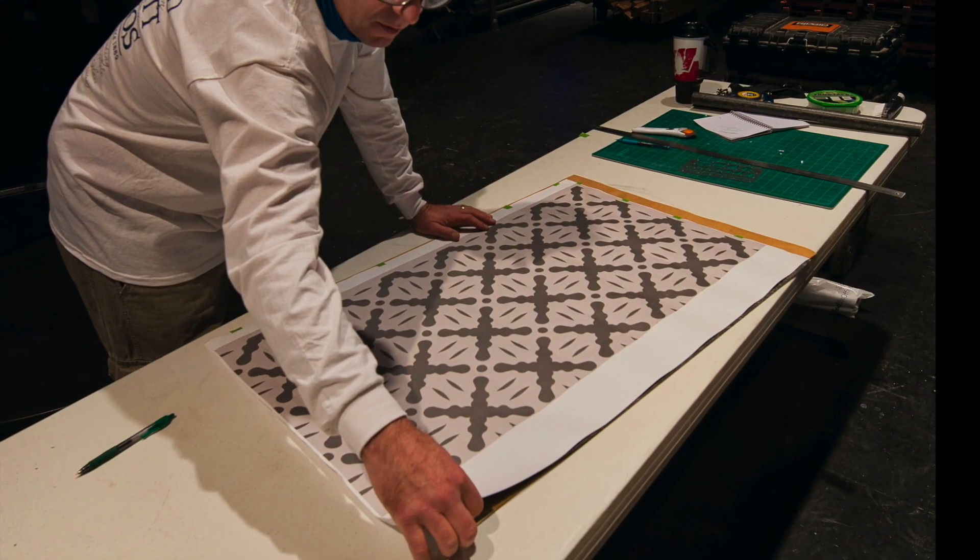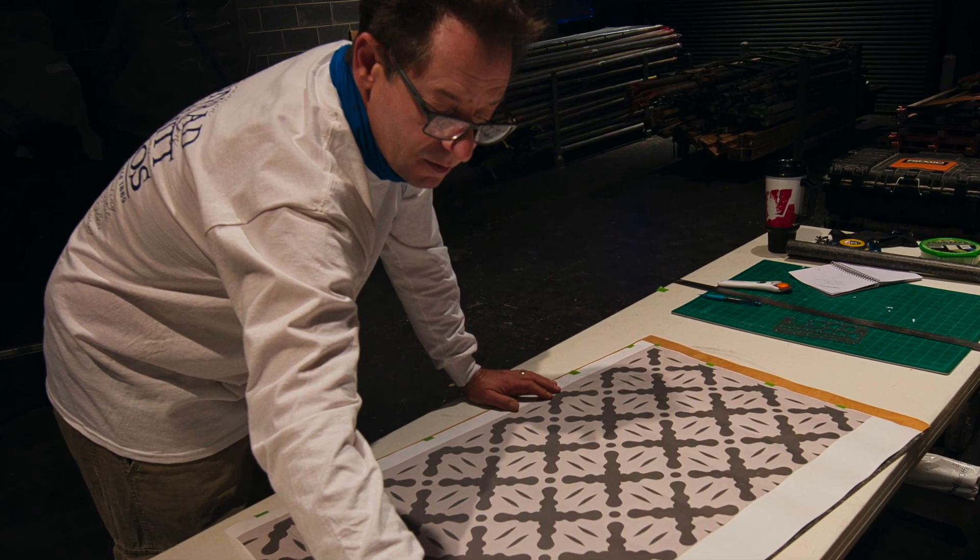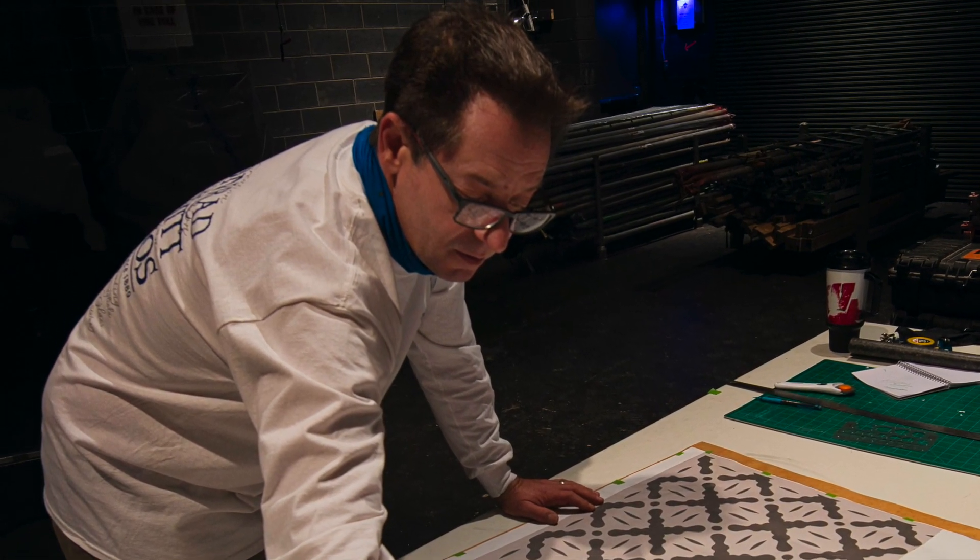Jeremy Lunn, Project Foreman, has hand-cut stencils for surprise new details in the theater. We can't wait for you to see some of those new touches.